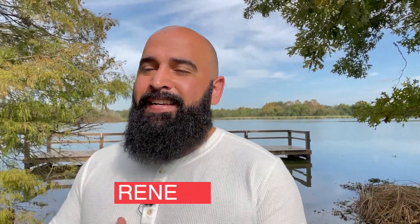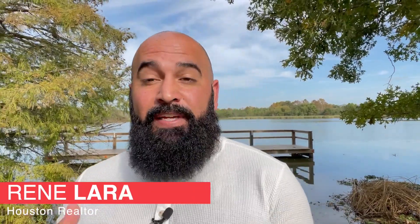What's up guys? Welcome to Making Houston Home. My name is Rennie. Today I'll be showing y'all some homes in Humble, Texas, priced in the $300,000 range.